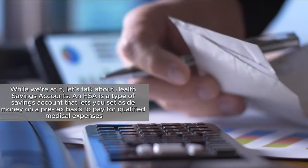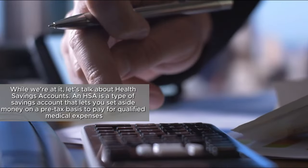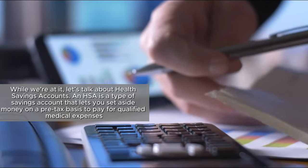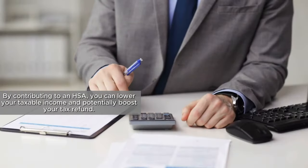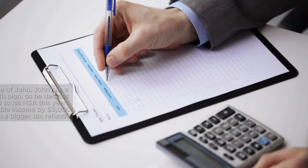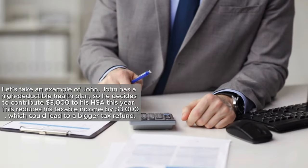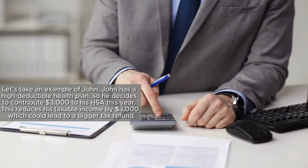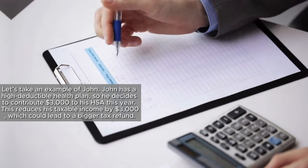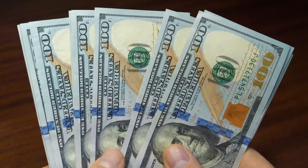Let's also talk about health savings accounts. An HSA is a type of savings account that lets you set aside money on a pre-tax basis to pay for qualified medical expenses. By contributing to an HSA, you can lower your taxable income and potentially boost your tax refund. For example, John has a high-deductible health plan and decides to contribute $3,000 to his HSA this year. This reduces his taxable income by $3,000, which could lead to a bigger tax refund, and John can use this money tax-free for qualified medical expenses.